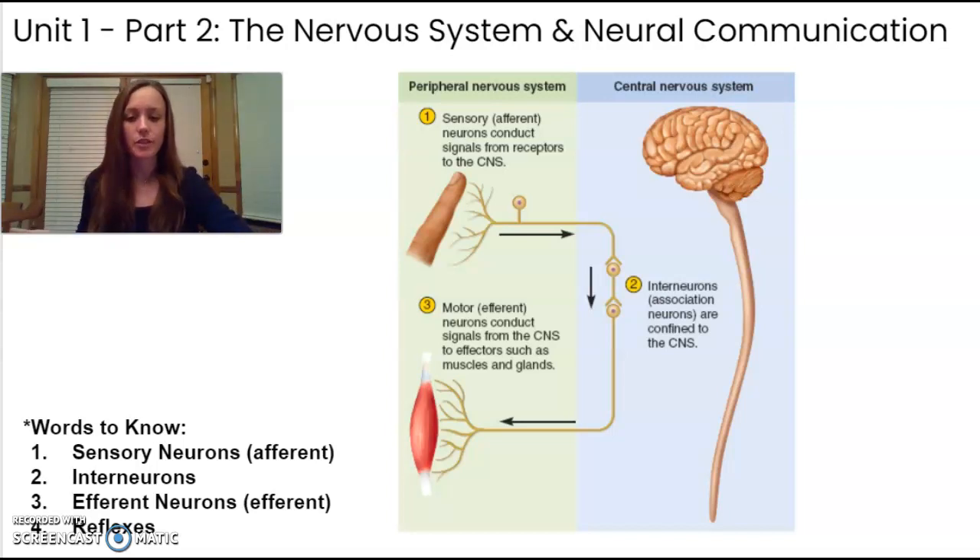Reflexes are a little bit different. Reflexes are almost instantaneous movements that happen really quickly in response to a stimulus. This is made possible by a neural pathway that goes through the spinal column and back out — your sensory neurons pick it up, it goes to the spinal column, then back out to your motor neurons before it even reaches the brain. That's how it happens so quickly.